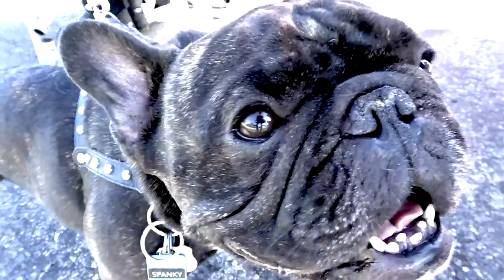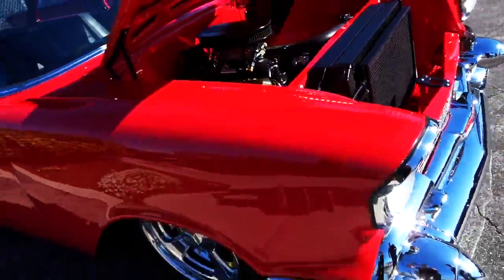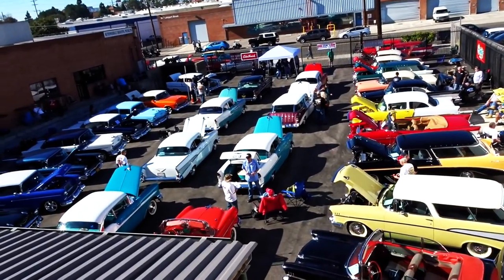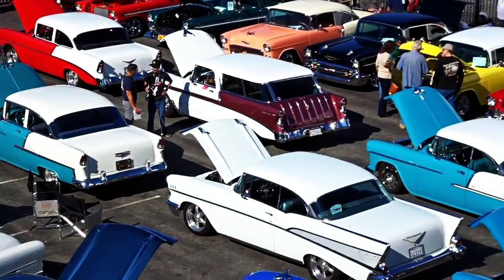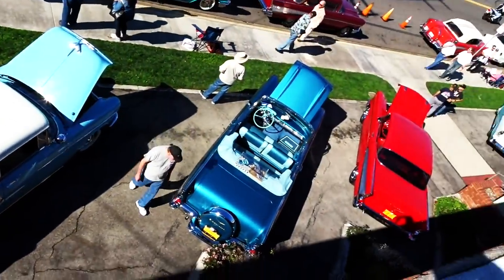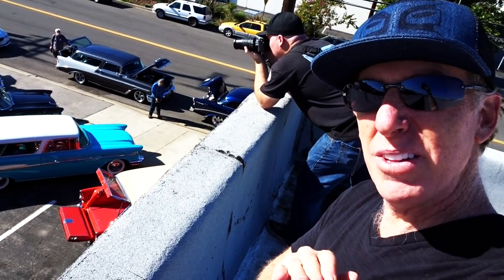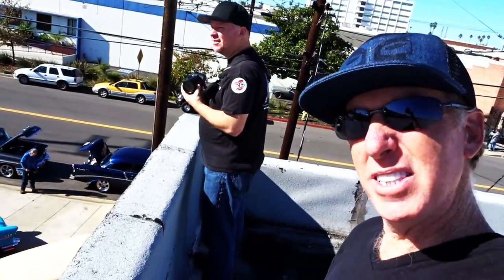Good morning! That is freaking awesome. Wow — good shot, buddy. Good shot. We figured that getting shots down in the show was cool, but sneaking up on the roof — that's even cooler. Isn't it, Wes? It is cool.